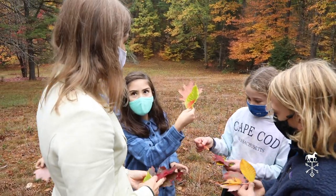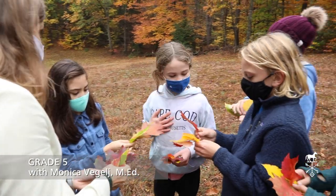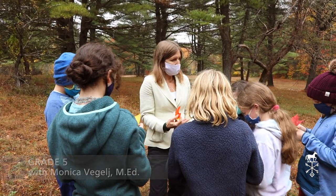Oh, that's perfect. Oh my gosh, where did you find that? So if you find one in which the veins of the leaf stand out from the leaf.